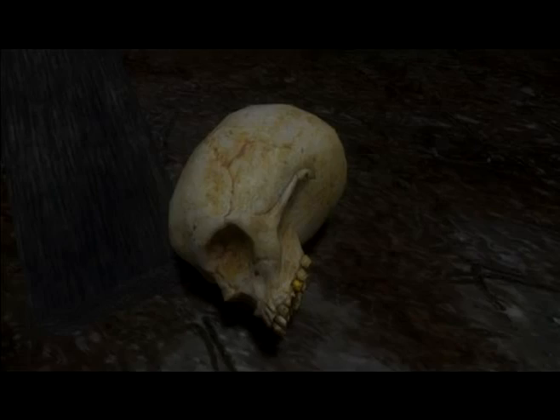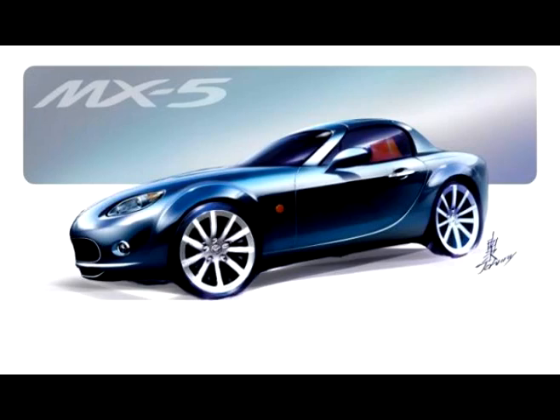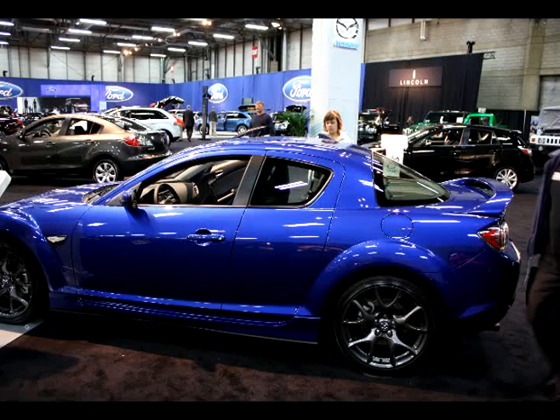Hummer had some odd models this year that looked like a cross between their standard Hummer model and a Honda Ridgeline. Kind of creepy, kind of weird. Surprised they're still in the business. Mazda apparently has kept up production of the MX-5 Miata models, showcasing a 2009 version instead of their RX-8, which I would have thought would have been their main model.